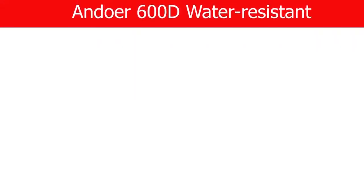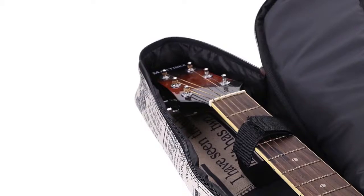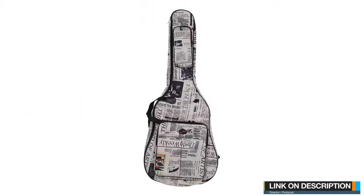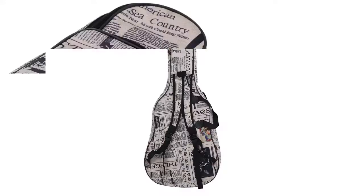Number 3. This 600D water-resistant Oxford cloth, double-stitched padded straps gig bag guitar is made of excellent quality 600D waterproof nylon Oxford, which makes it very durable and luxurious-looking. Moreover, this guitar bag has a stylish appearance and solid construction that will keep your guitar protected against scratches and dirt.